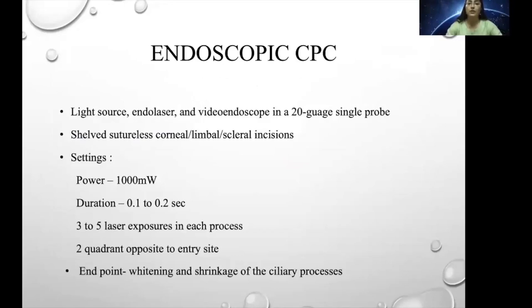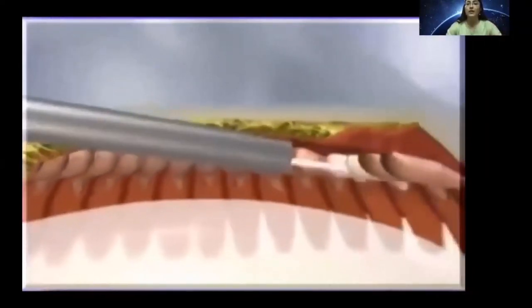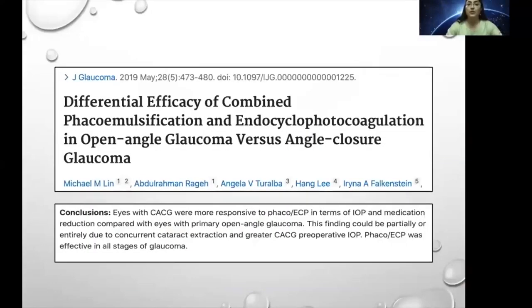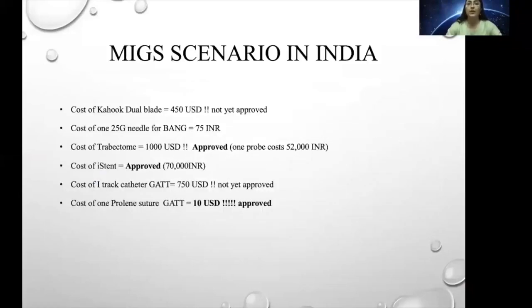Endoscopic cyclophotocoagulation has a light source, endolaser, and a video endoscope in a single 20-gauge probe. Power settings are 1000 milliwatts, duration 0.1 to 0.2 seconds, 3 to 5 laser exposures. OVD is put behind the iris so that the iris gets elevated for a nice view and entry for the probe. Under video endoscopic visualization, the ciliary processes are identified and laser is applied. Useful for patients with angle-closure glaucoma. Evidence shows that ECP combined with PHACO for PACG patients resulted in greater reduction in IOP and number of medications than PHACO alone.